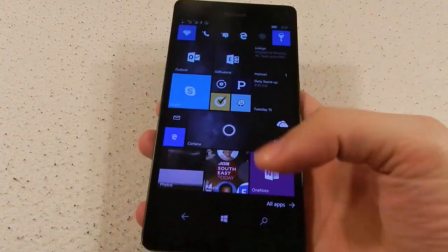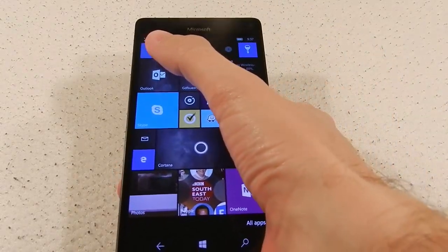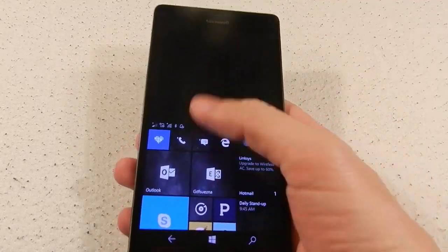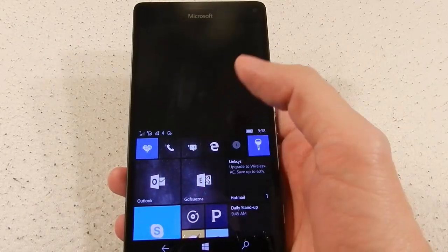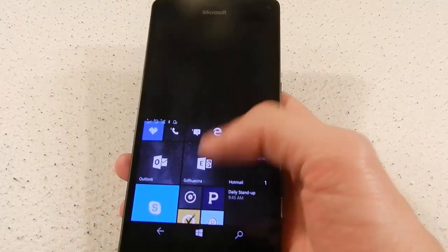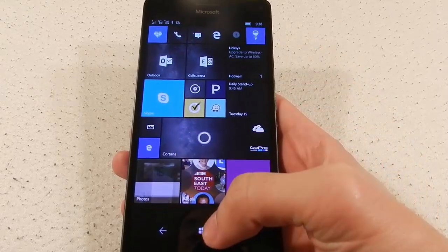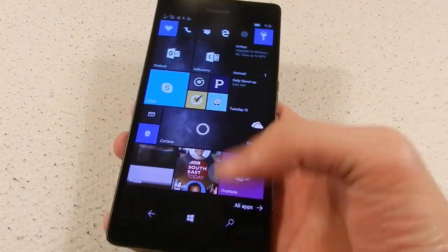The one drawback is that it's not really a one-handed phone. If you hold it normally you can't reach anything in the top left corner. Microsoft's answer is to hold the Windows key, which activates one-handed mode and brings the top of the screen down to the bottom. However, it's not a fully usable screen at that point — you can't scroll down to other icons — but it's handy if you just need to reach something up there.